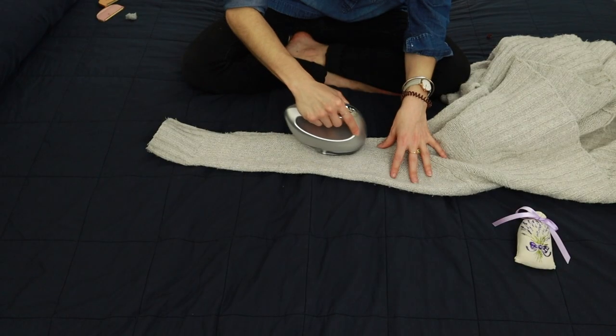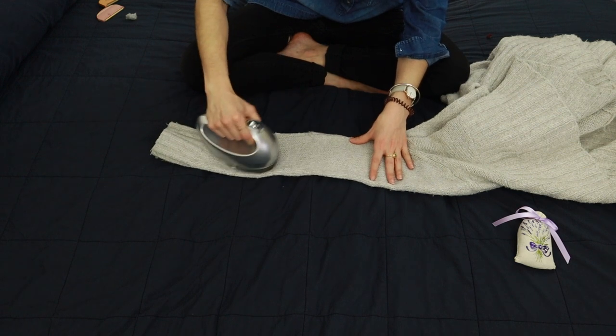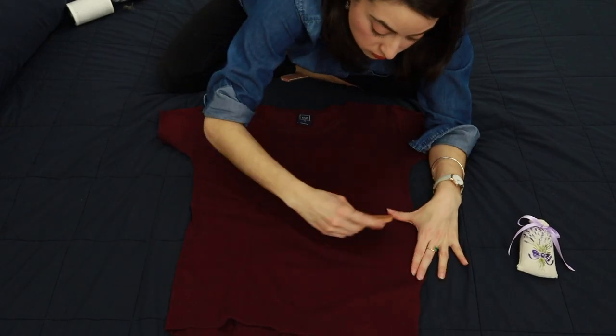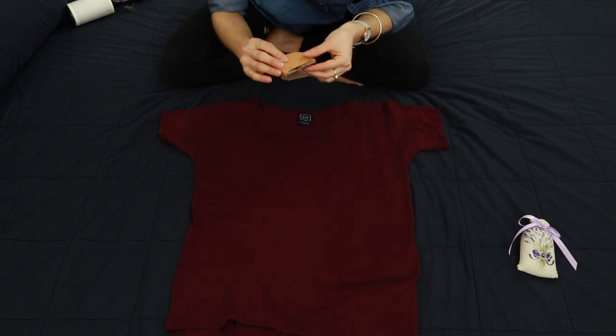If it's too late and you already have pilling, the good news is it can be removed. You can use one of three things: a sweater shaver, which removes the pills from the surface of the item; a sweater comb, which comes in different weights for cashmere, wool, or heavier knits; or a sweater stone, which I've personally never used because rubbing my sweater with a harsh stone sounds terrifying — but the internet says it works great, so I'll link a couple below on Amazon.